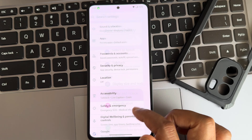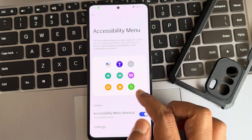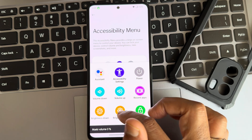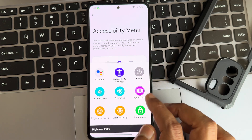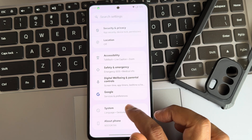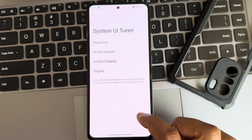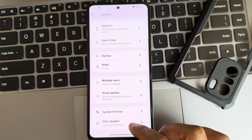In the accessibility menu, you get a shortcut that allows you to increase or decrease volume and brightness without using the physical buttons. Under the system section, there are customizations like System UI Tuner and the Elixir OTA update option.